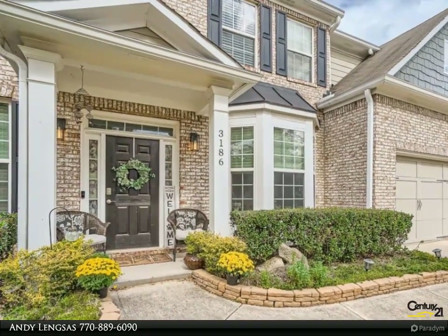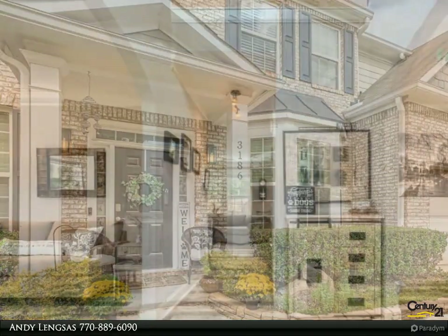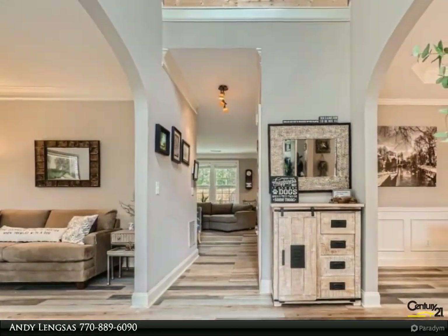Open floor plan for the living room and gourmet kitchen with island and walk-in pantry. The main level has one bedroom and a full bath.